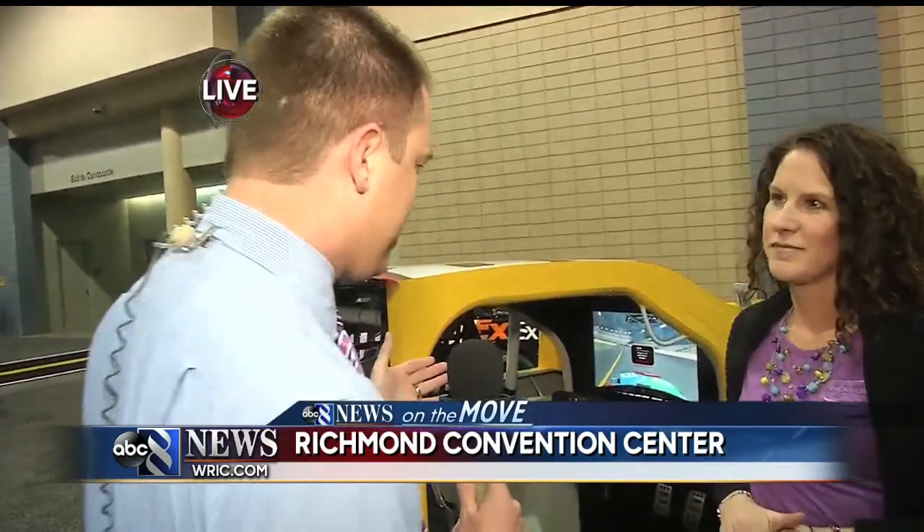Amy Turner is with RIR. Amy, tell me exactly what this is. This is a NASCAR simulator, and we partnered with Joe Gibbs Racing and Toyota to bring the simulator in, bring the Denny Hamlin show car in, and then we've got the RIR table with information about the race. We hope people coming out to the auto show will come over and try out the simulator. It's actually set to Richmond International Raceway, so we're going to get you in the car and let you take a lap around the racetrack and see what the drivers will be doing when they return to Richmond International Raceway.